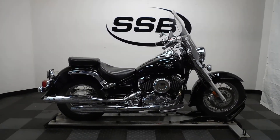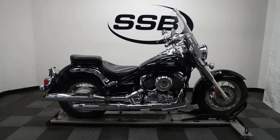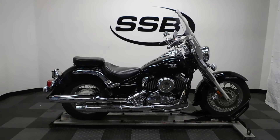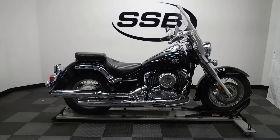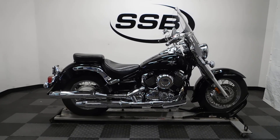This 2007 V-Star Classic will be going through our pre-sale inspection, and as with all our other bikes, for the entire time you own this cruiser from us, you will get a discount on your parts, your labor, and of course more accessories for it. Thank you for shopping simplystreetbikes.com.